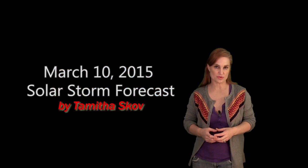Hi, I'm Tam of the Scove with your Solar Storm Forecast for the week of March 10th. All eyes are on Region 2297 this week, and here's why.